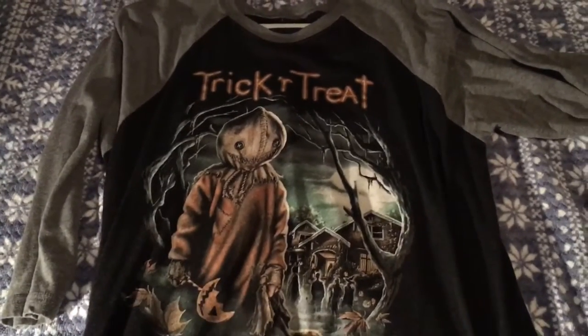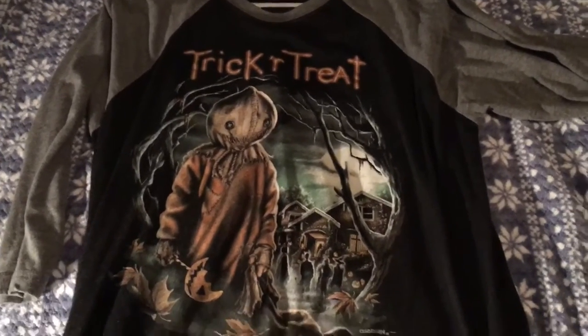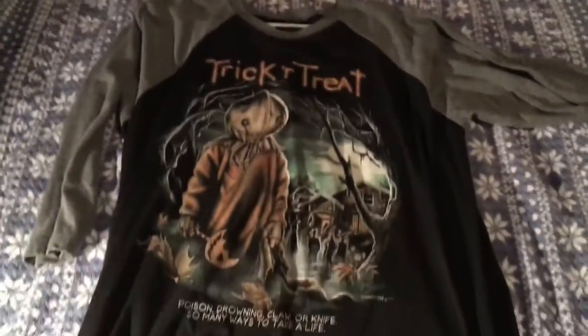Once this one became available — I think it was a reprint — the minute it got reprinted and put on the site I bought it. I was like, I have to have that one. I like the baseball t-shirts; I think they're really cool. I can't wait for the Halloween one that's coming up on Monday.